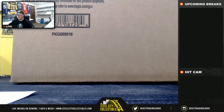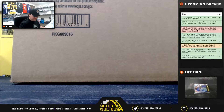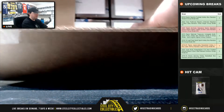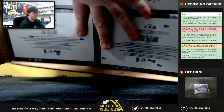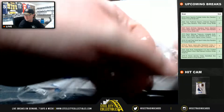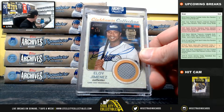Alright, let's jump back over here and go ahead and get this one started. Good luck everybody. First card out is a Clubhouse Collection — Eloy Jimenez, one of one, Jersey Auto.